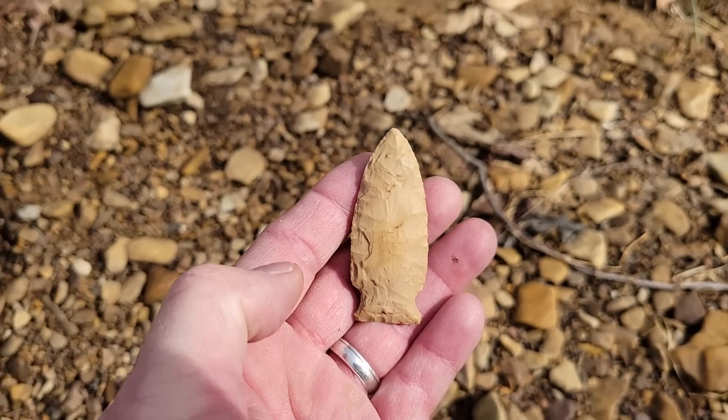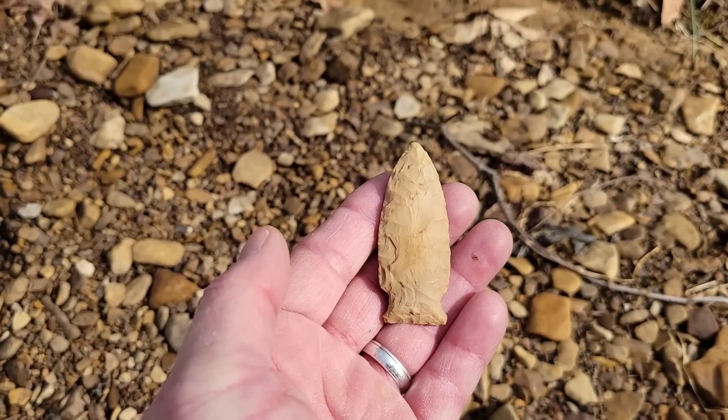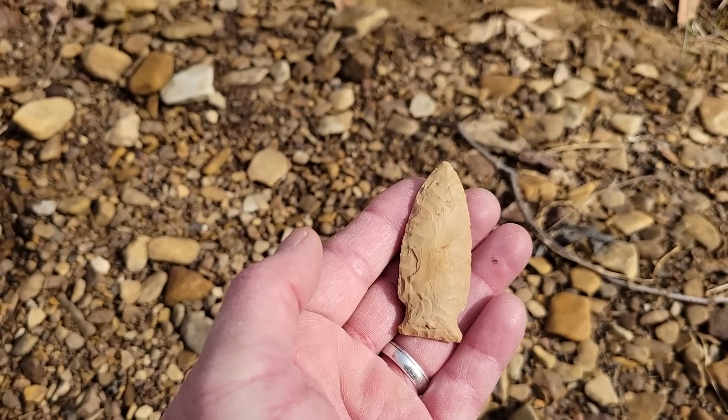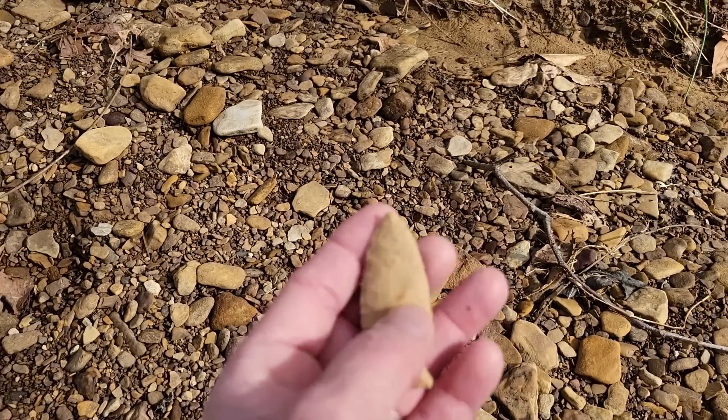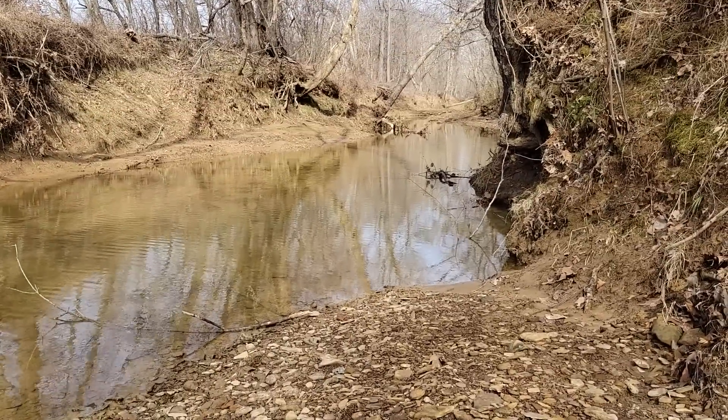That's point number two for me, and Leticia as far as I know hasn't found anything, which is totally a reversal of how it's been the last few times. So maybe I can keep my luck up. Here we go.